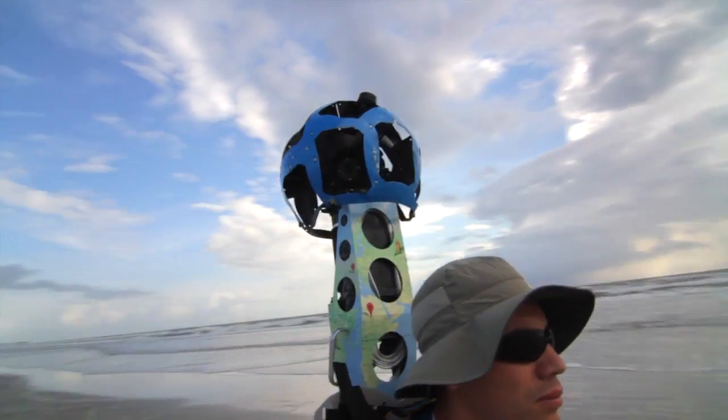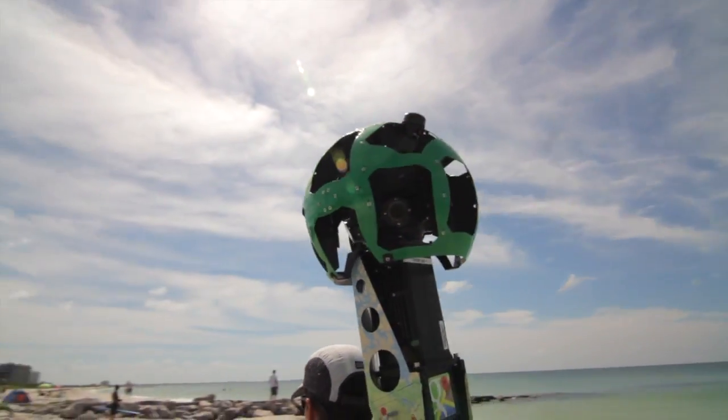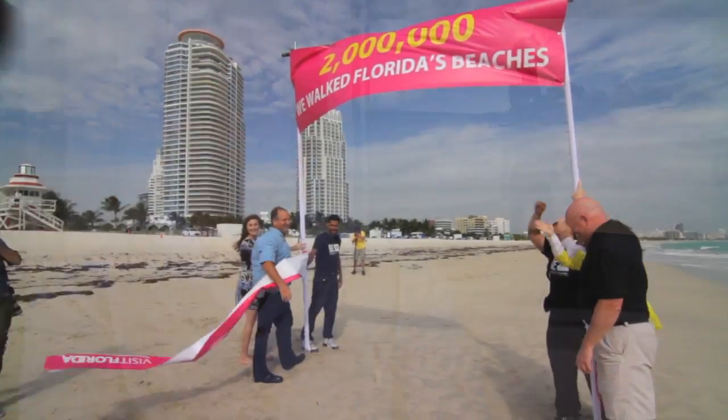This is a good job. The 15 lenses taking a panorama of photos every 2.5 seconds, capturing Florida's splendor step-by-step — two million of them in fact. Everywhere we went, we had a bubble of sunshine around us.